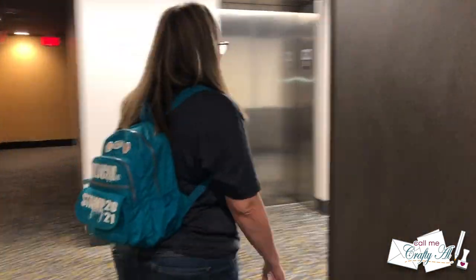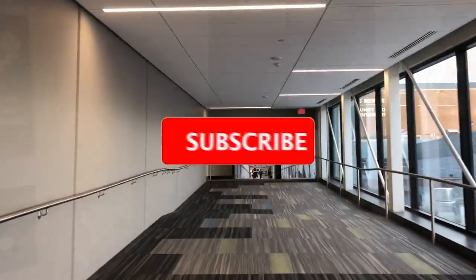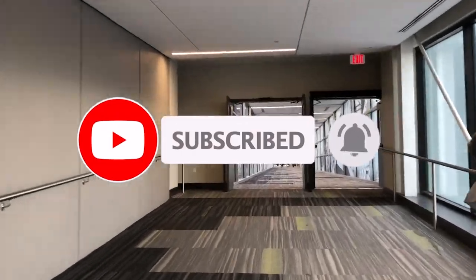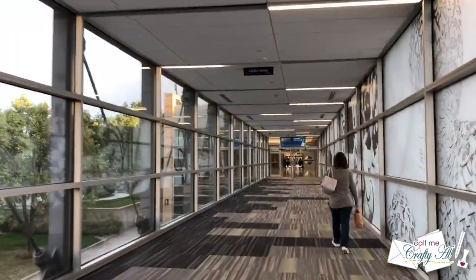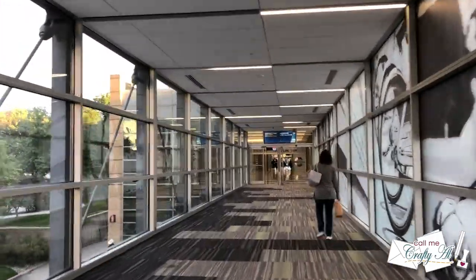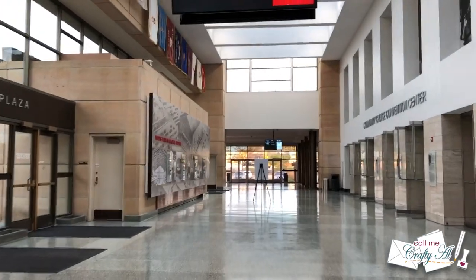Both years we've been to Stamp Joy, we've chosen to stay at the Hilton downtown Des Moines, which has a walkway right over to the convention center. Last year we found it was super helpful, so we were glad we paid the little extra. Tailored Expressions does usually have blocks of rooms at a few hotels, and if you get in on one of those you usually save a little bit. At the Hilton there is a parking fee that Tailored Expressions covers for you, which is super nice.